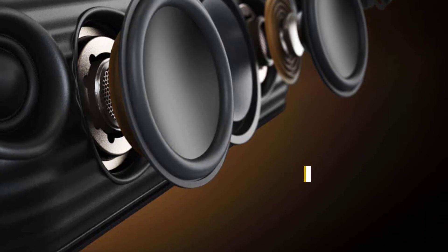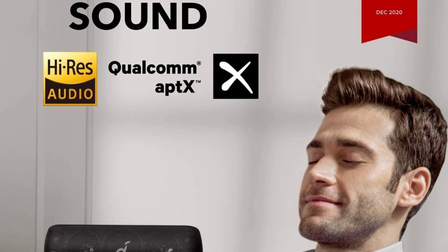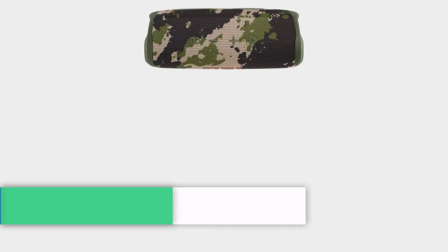There's also a 3.5mm aux input for wired connections. We found that this speaker works well as a mini soundbar alternative, and the wired input offers a foolproof connection.